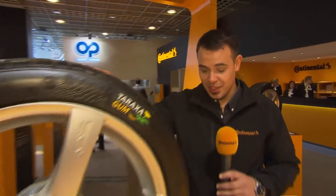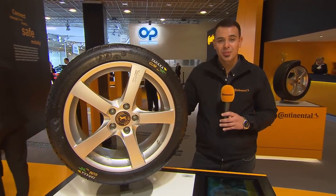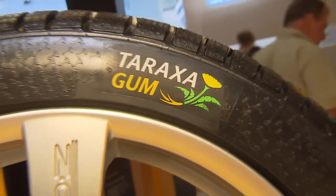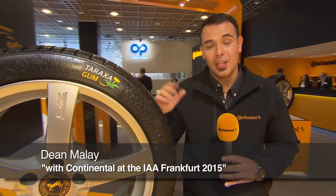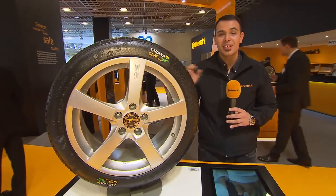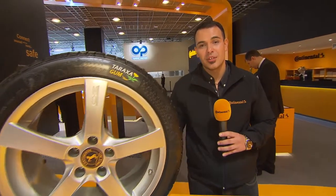The perfect tire for these German cars would be this one over here — the Taraxagum. Why would it be perfect for German cars? Because it's German engineering at its perfection. Together with the Fraunhofer Institute, Continental developed a way to gain rubber from dandelions. That way you're independent from the regular rubber tree industry, meaning less destruction of the rainforest and less pollution for the environment.